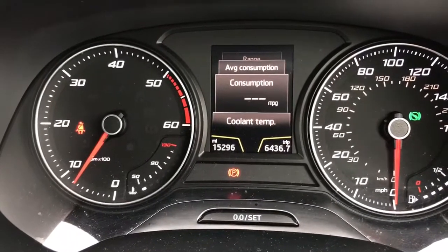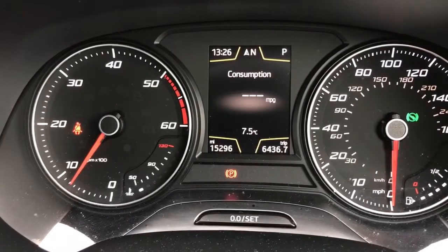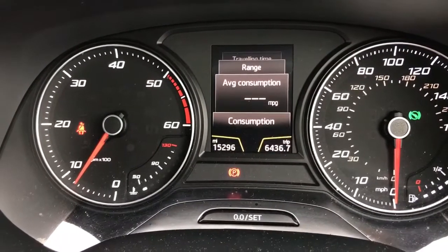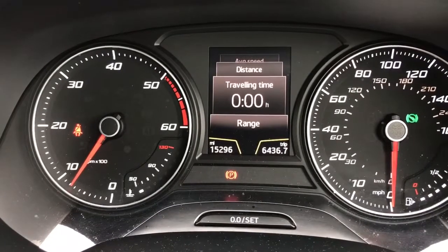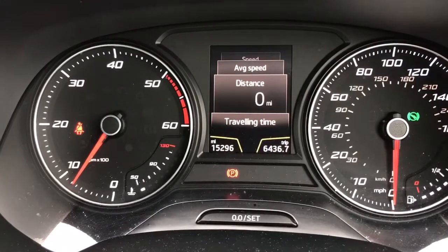The consumption highlighted at the moment is the instant fuel consumption as we drive along, so it's on zero because we're not going anywhere. The average one is what we'll concentrate on when we get back. That's the range of fuel currently in the car, and that's the travel time which is also reset so we'll be able to see how long the journey is.